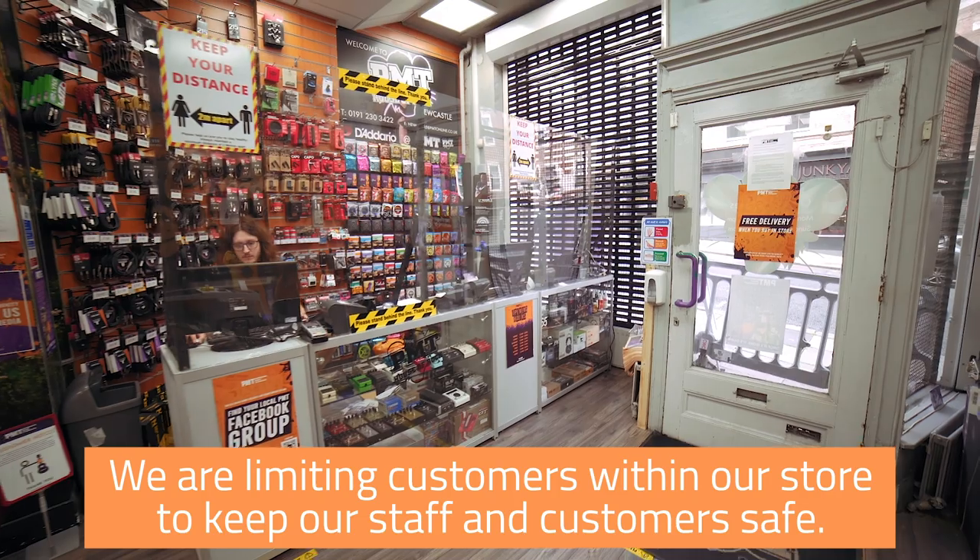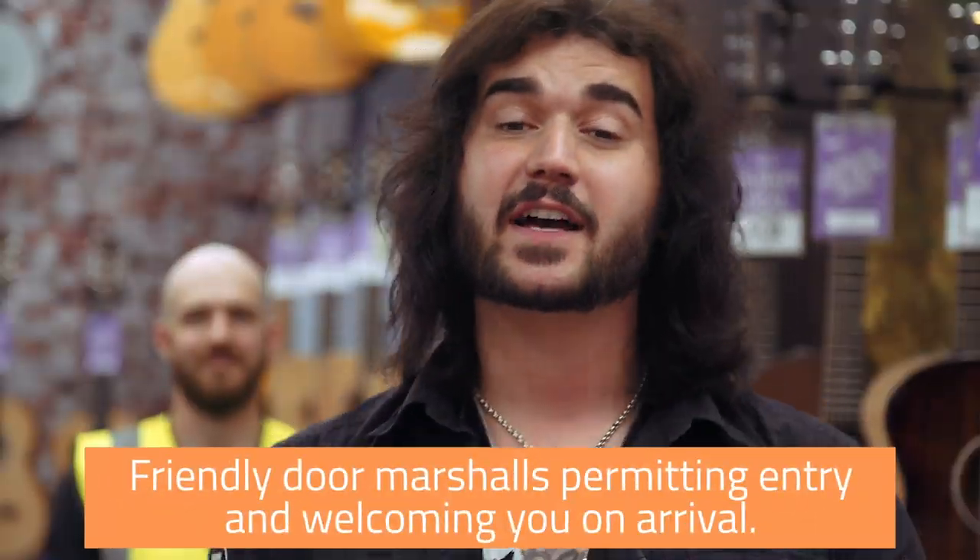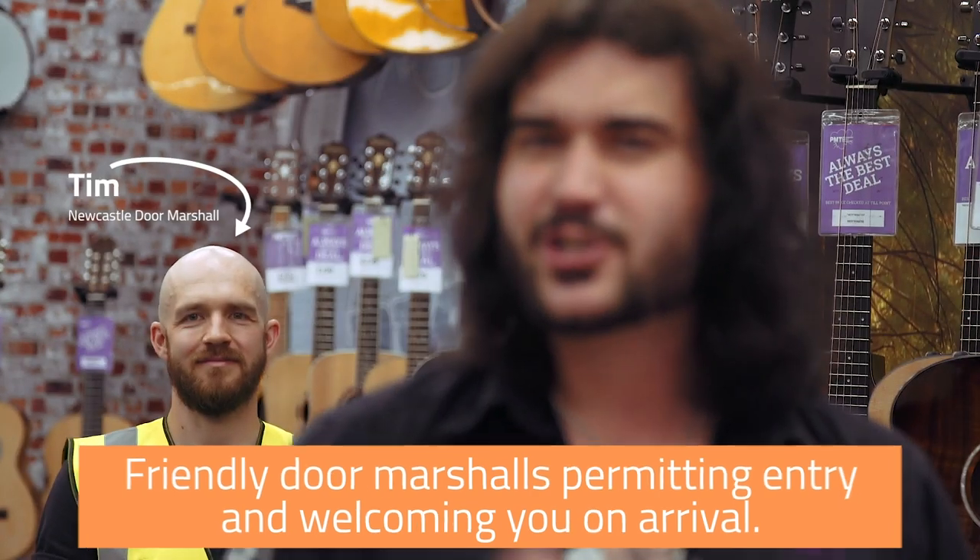We're limiting the number of customers in our stores to keep everyone safe, and to help with this, we have a friendly door marshal to greet you when you arrive and to show you where everything is. He's a good lad, Tim.